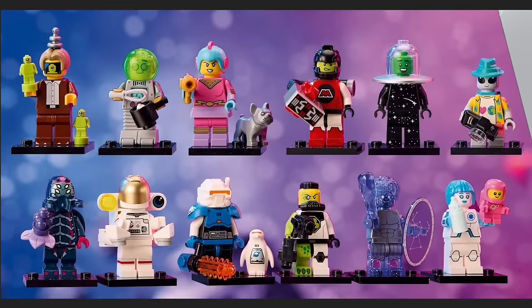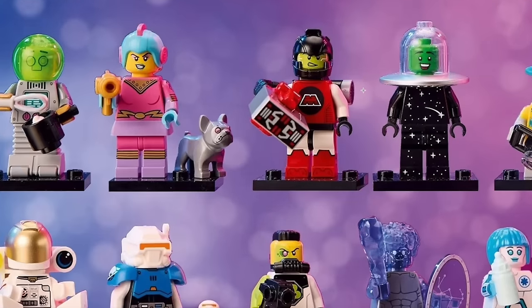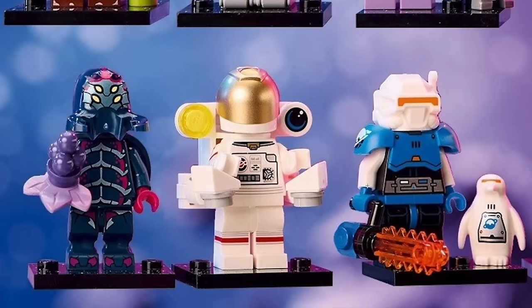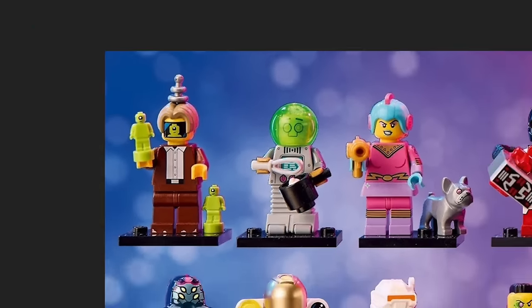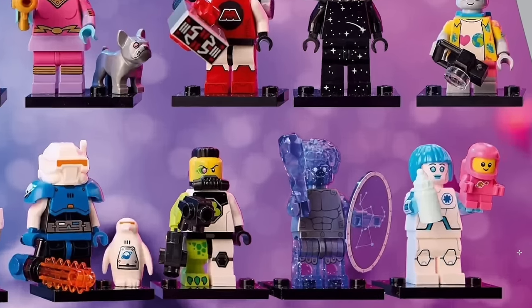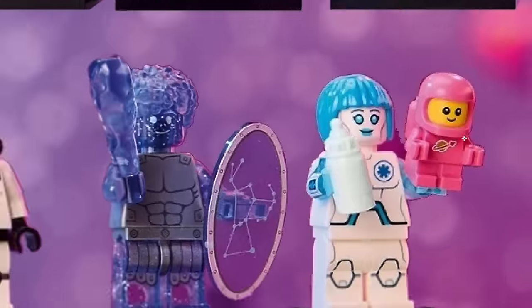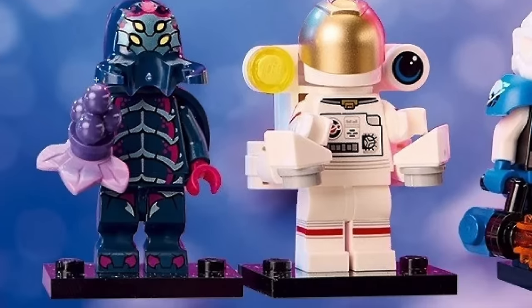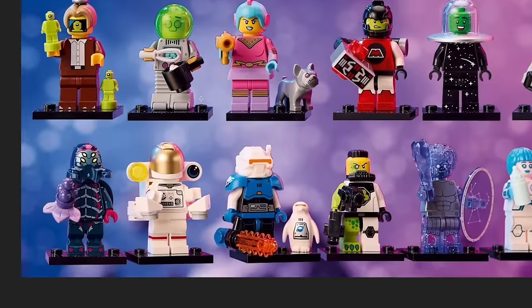This is our first pretty HD image of the entire collectible minifigure series for the Space lineup coming in May. I am so excited because when I was growing up, LEGO Space and LEGO Bionicle were my two favorite LEGO themes. This feels like a love letter to pretty much everything LEGO Space, from the early days of Classic Space to even some of the more modern space themes, like Galaxy Squad being represented here.